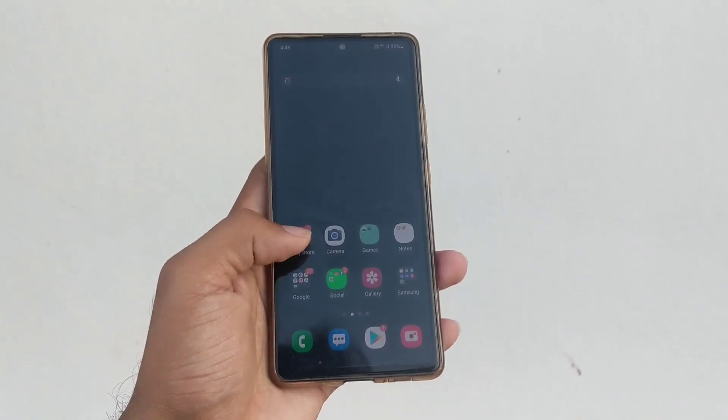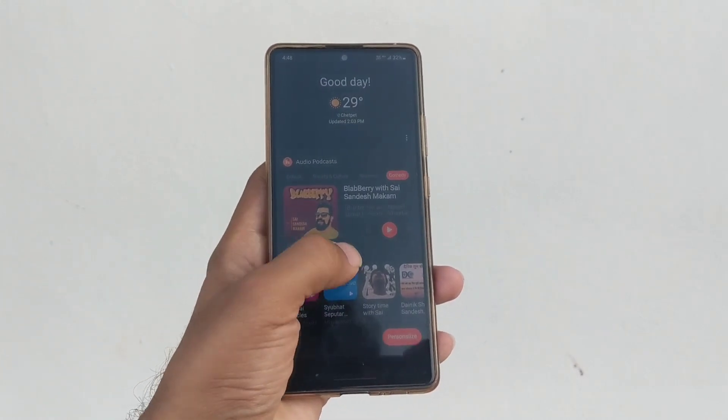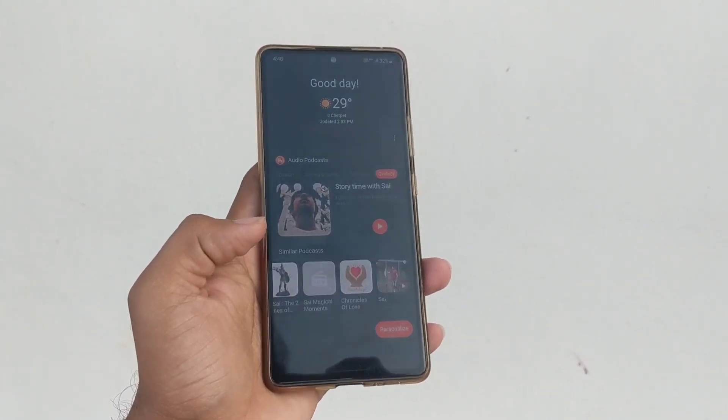One thing I still do not appreciate is Samsung Daily. Although a lot more customizable, it's still aesthetically cartoonish and not professionally laid out.